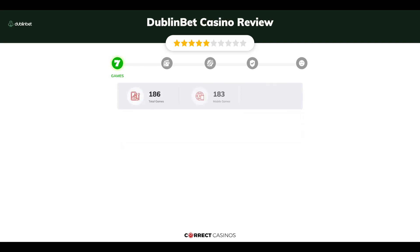Chapter 1: Games. Dublin Bet Casino offers over 1,500 slots and more than 80 table games. In Dublin Bet Casino, you will find titles from top software providers and others.